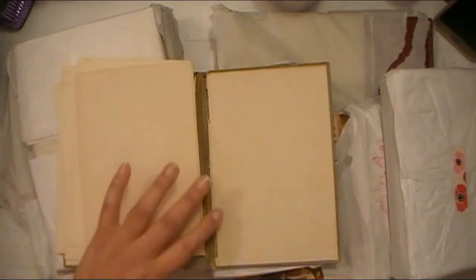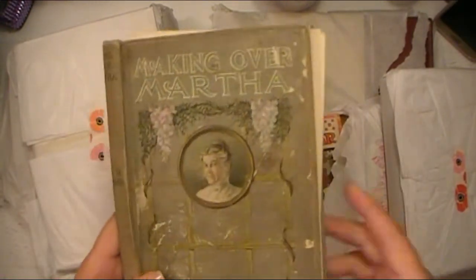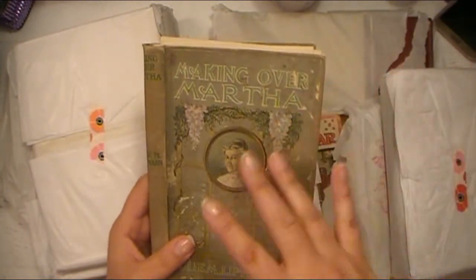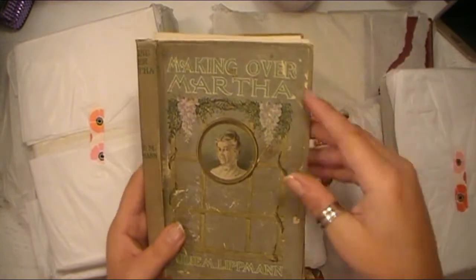This is from 1915 — antique book covers. This is one of the ones I would use to build upon and make a junk journal or art journal. Very, very pretty. I love that.